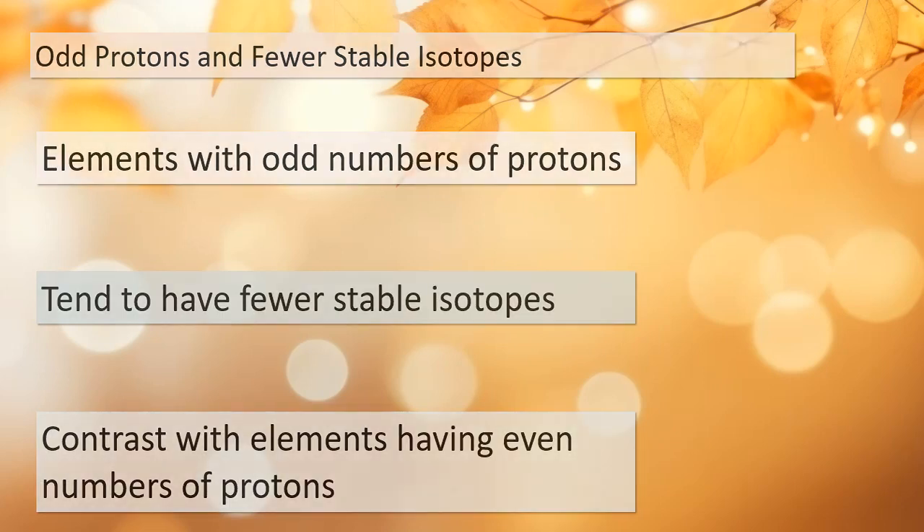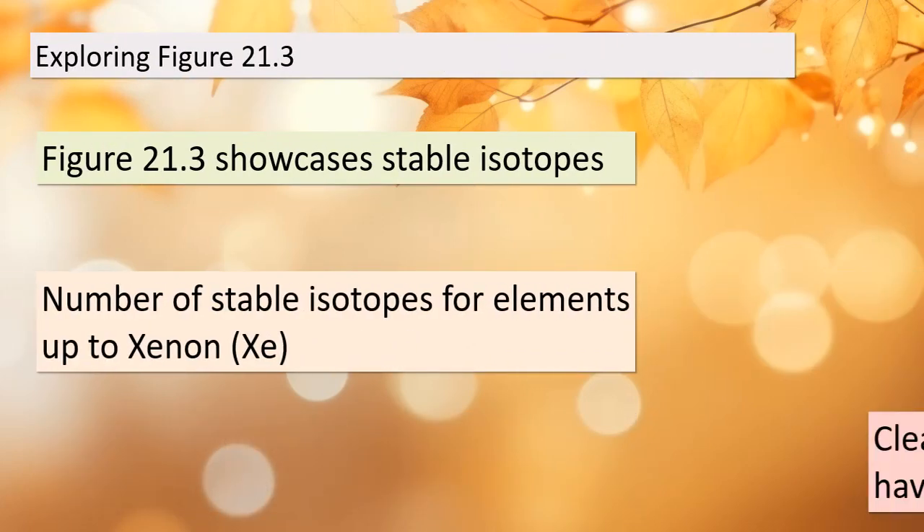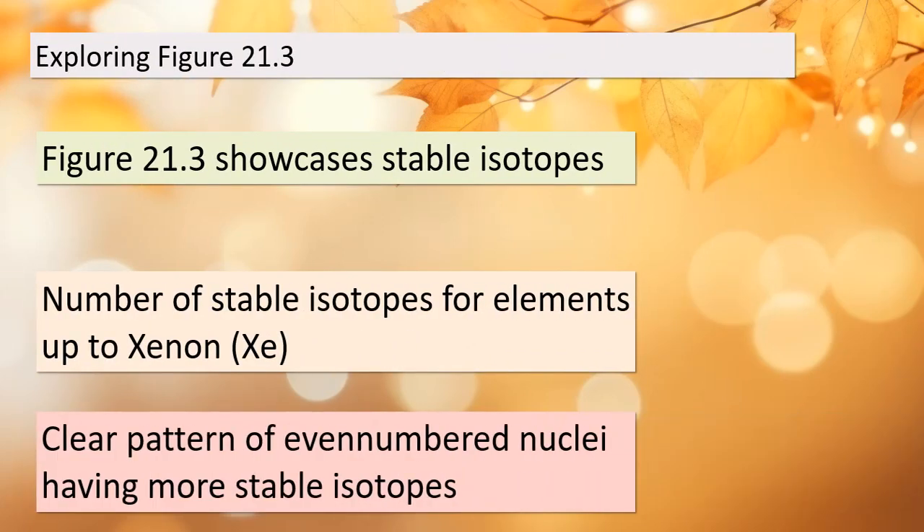Let's now take a closer look at figure 21.3, which is a visual representation of stable isotopes for elements up to xenon (Z). This chart provides us with clear evidence of the preference for even numbers of protons in stable nuclei. There's a distinct pattern where elements with an even number of protons tend to have more stable isotopes compared to their counterparts with odd numbers of protons. This pattern is a fundamental aspect of nuclear physics and it's essential for understanding the behavior of elements in the atomic world.